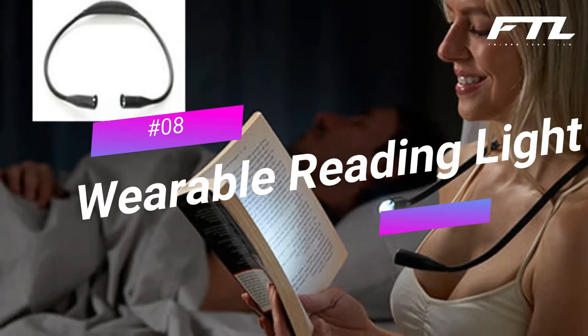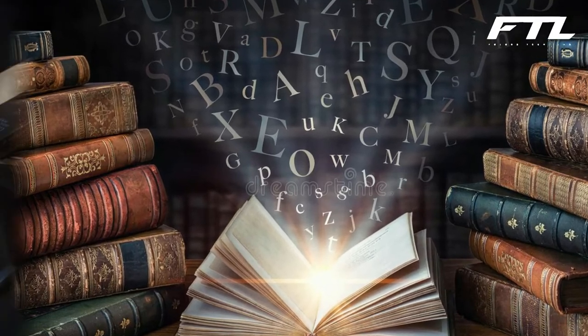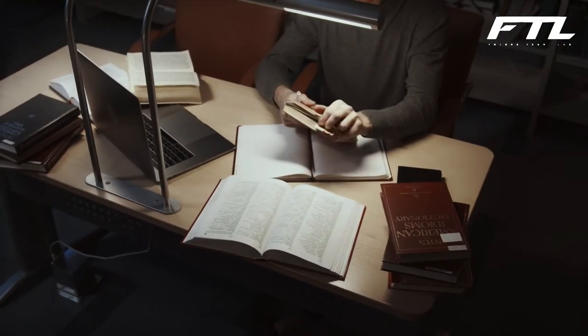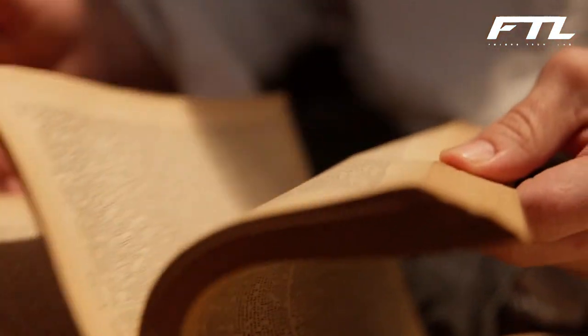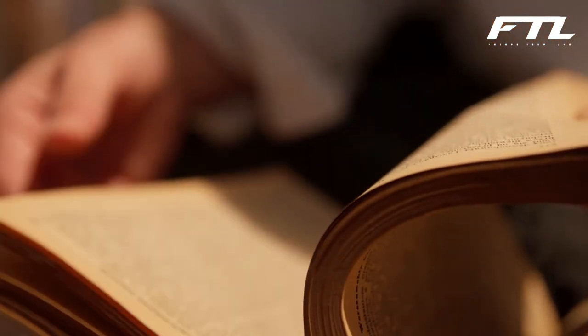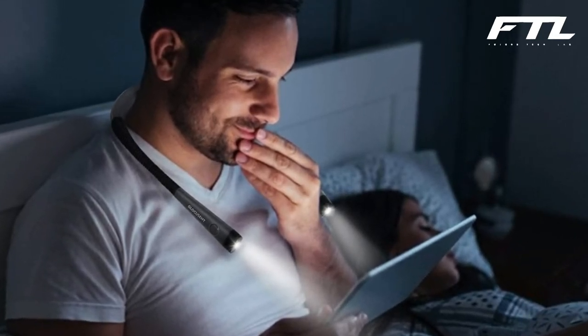Number 8: Wearable Reading Light. The next invention is perfect for those who love to read books before bed without disturbing anyone. The wearable reading light is a cordless portable light featuring four built-in LEDs with three light modes. It is placed around the neck to shine light where needed. It offers 2,700 Kelvin of warm white light and 7,000 Kelvin of cold white light. A single charge provides 16 hours of usage, and it takes approximately 2.5 hours to charge completely.